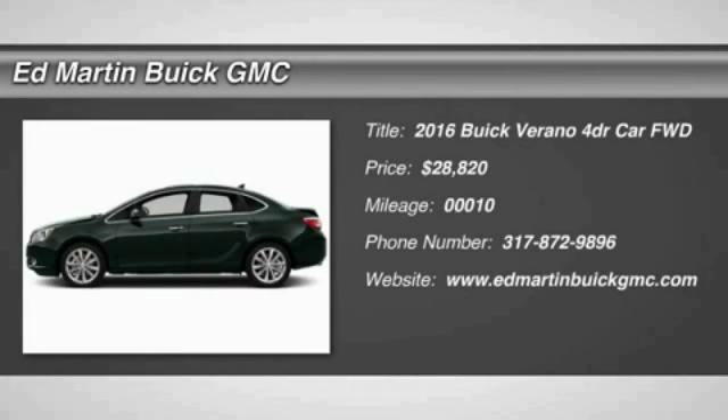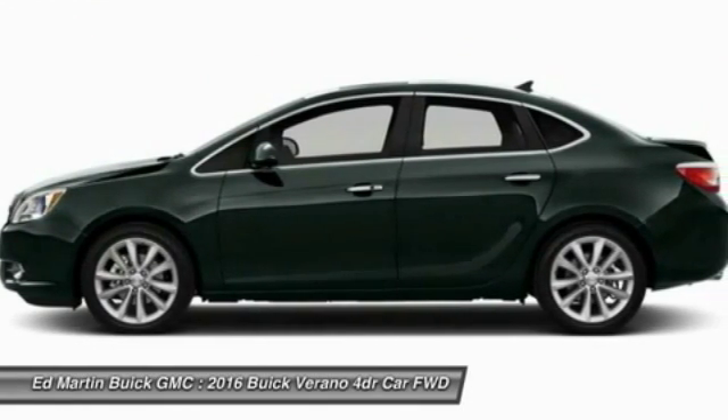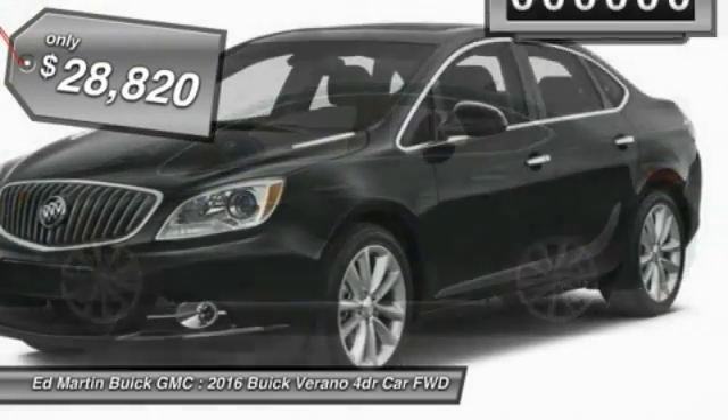2016 Verano. The Buick Verano is a compact car built on the Delta II platform, designed and built from the ground up with the idea of it being a Buick, and is priced below $30,000.